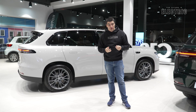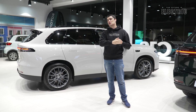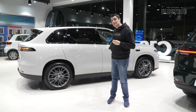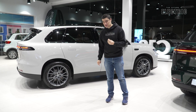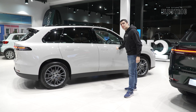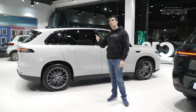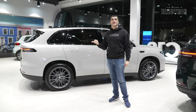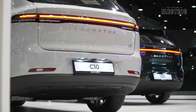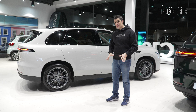Another reason I like LFP is the higher cycle life — that's how many times you can charge and discharge the battery. LFP lasts three times, if not more, than a comparable NCM battery. This car also has 400-volt architecture. Interestingly, they released the car in China on 800-volt architecture, which allows faster charging, but opted for 400 volts here in Europe because our charging network isn't up to the same standard as China's.